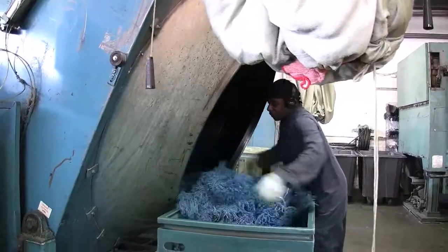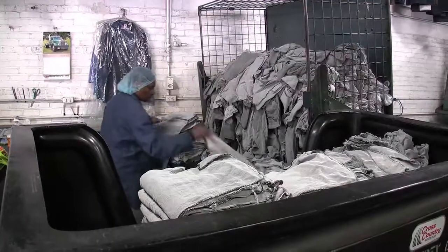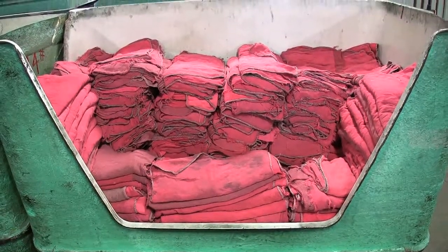Once out of the dryer they're counted again, sorted into piles, freshly laundered and wait for delivery back to the customer.